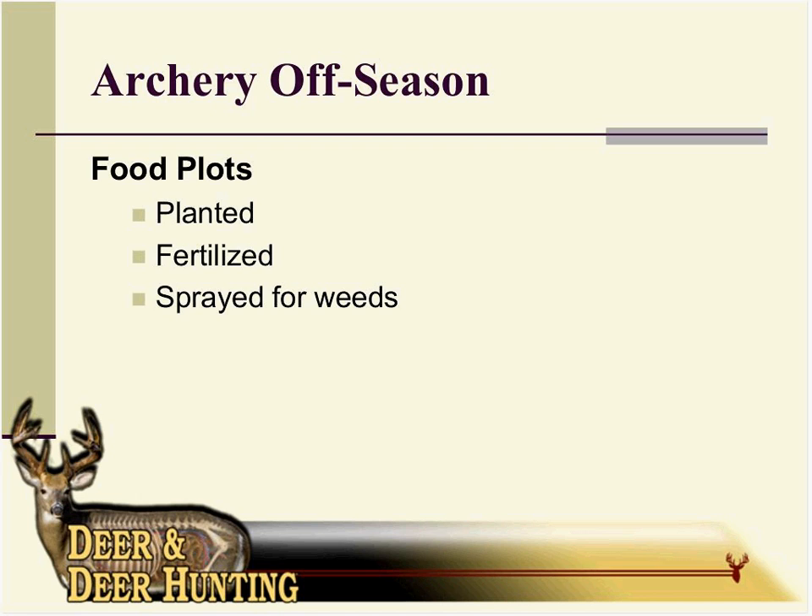Here in Wisconsin, you've got to plant a lot earlier than what those fall blends normally say. For my fall blends, I'm going to plant in the middle of August. For the perennials, I like to have all that stuff in by June 1st. All my established plots — the former perennials like clover and alfalfa — I want to fertilize. I also want to spray any kind of weed control, whether it's broadleaves or grasses. I want my food plots in perfect shape by the time September 1st rolls around.